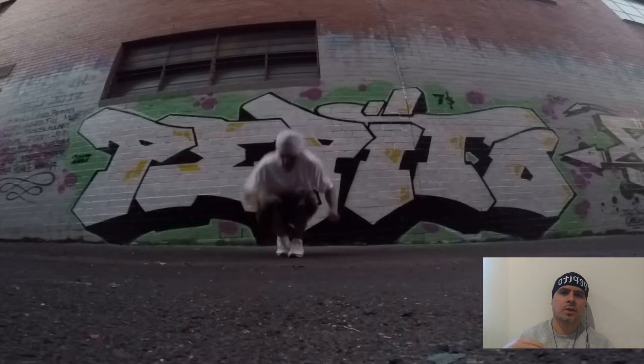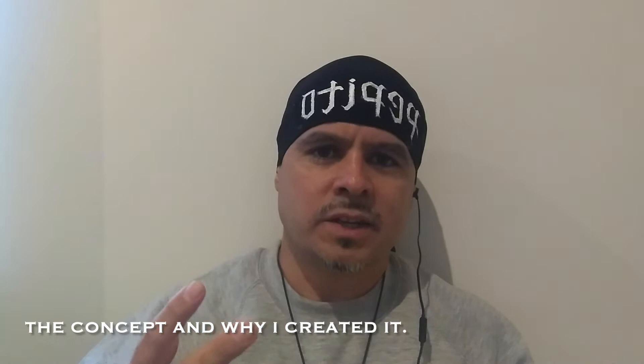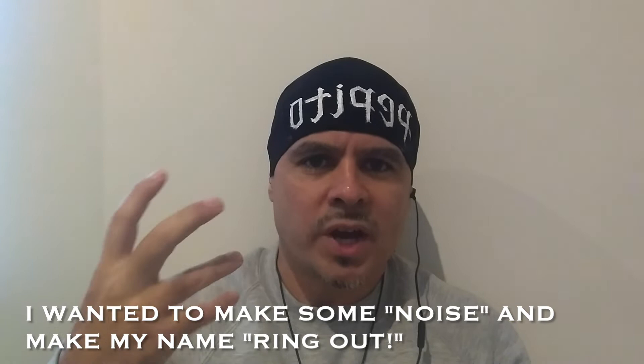Now that we understand what bombing is, we are going to translate it and shift it over to the breaking world. This is something that I formulated a couple of years ago by going to jams and wanting people to see my name and my art form. I wanted people to see my breaking, and if you're in a jam and there are many ciphers, the purpose of bombing is to get your name out there and for people to see and recognize your name and what your style is about.